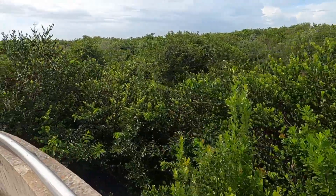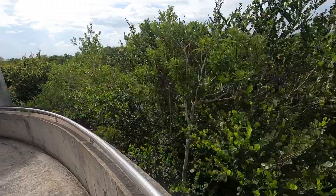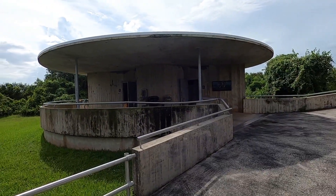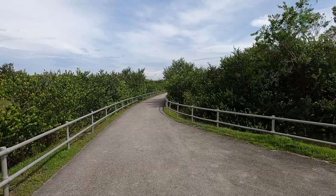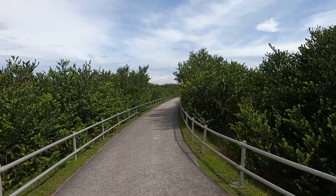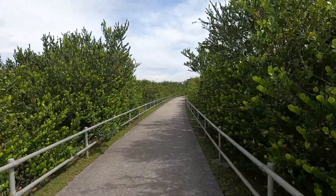There are five different ecosystems at Shark Valley and nine total in the Everglades. We headed out to the tram. If you are going to do the Shark Valley tram tour or the bike tour, you should know that at the end of the trail where the observation tower is, there are restrooms.